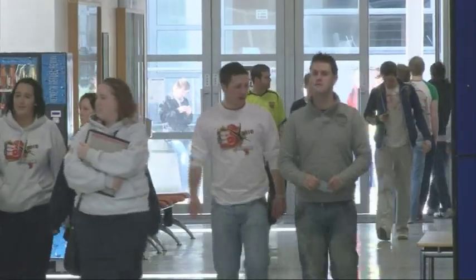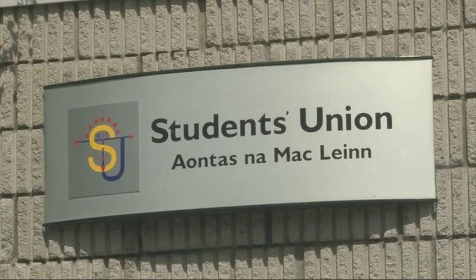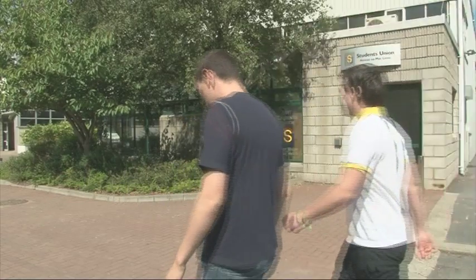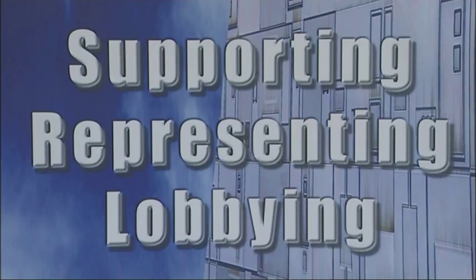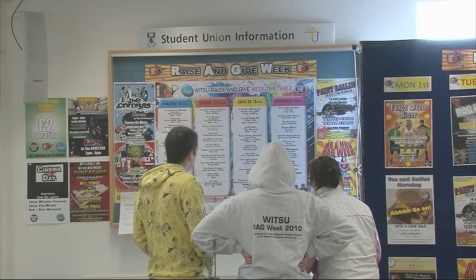Here at WIT, all full-time registered students are members of the Students' Union. The Union is the official representative body for the students both within the College and nationally. The Students' Union provides an accommodation service, a counselling service and also organises social events throughout the year.